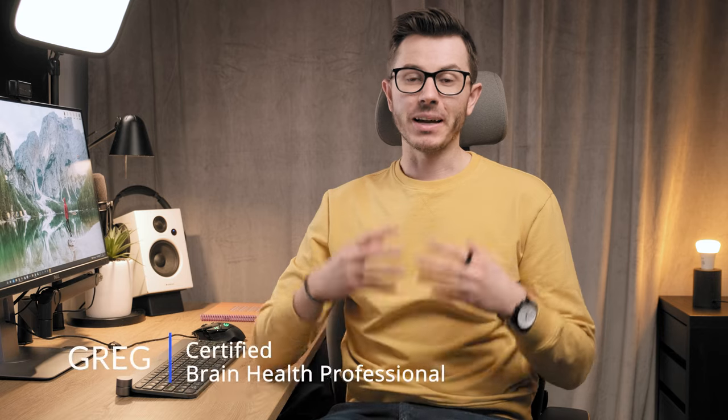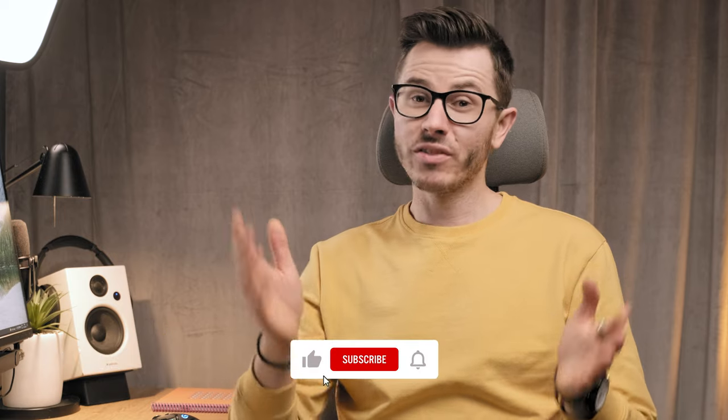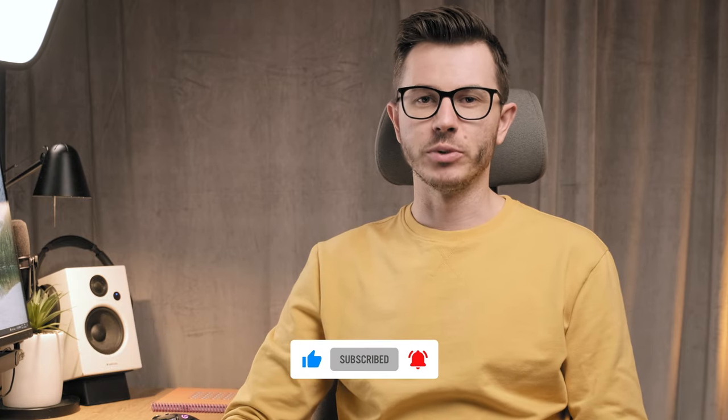Hi friends, welcome back to the channel. My name is Greg and I'm a certified brain health professional. On this channel, we help professionals achieve big brain performance. So if you're interested, subscribe below and join our amazing community.